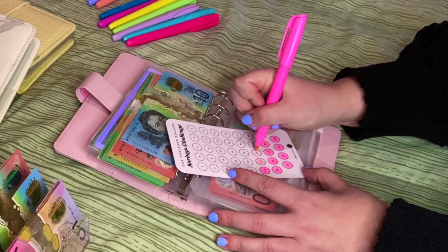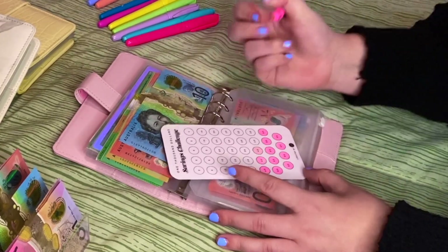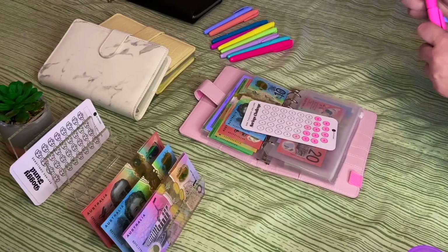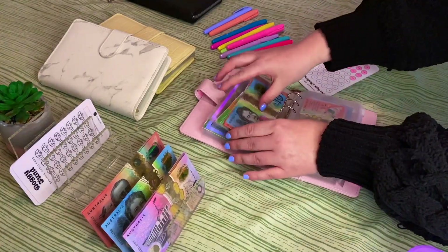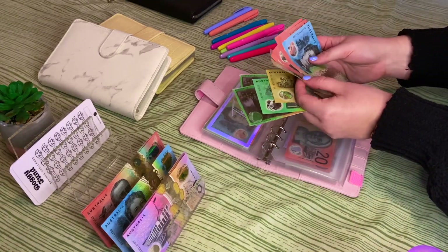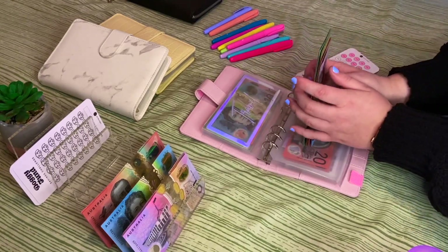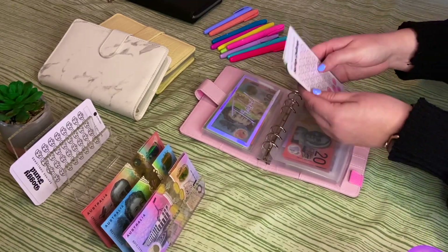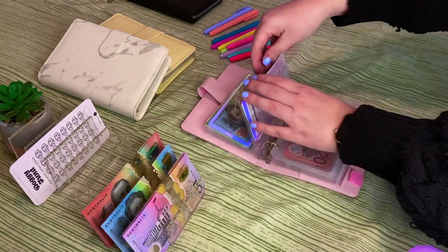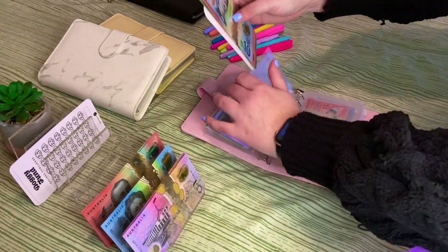A $40 and a $40 and a $20 makes $100, which means I now have $190 in travel. That's super exciting — it should be enough now for me to start organizing and ordering my new passport.